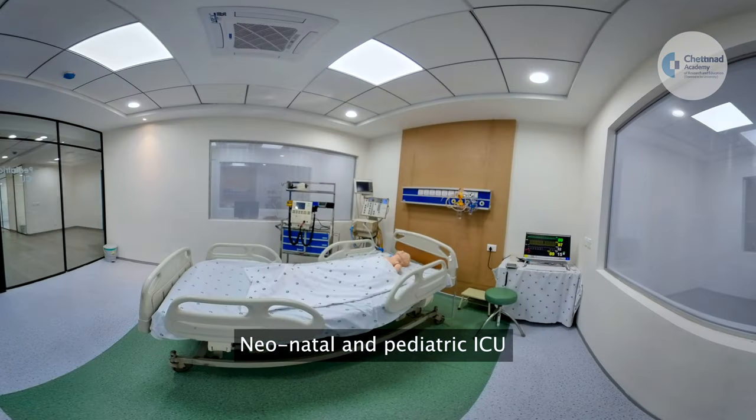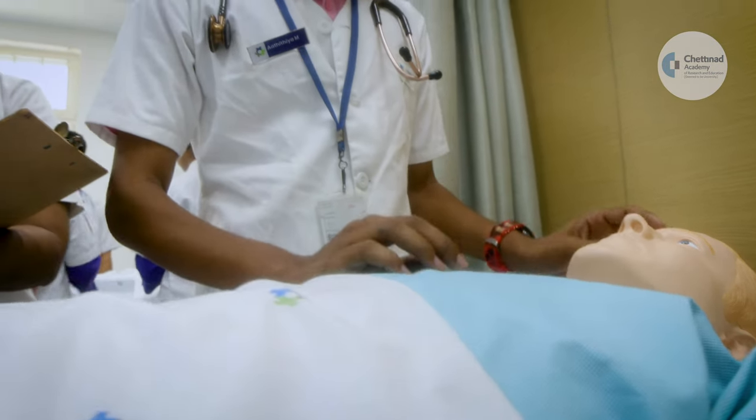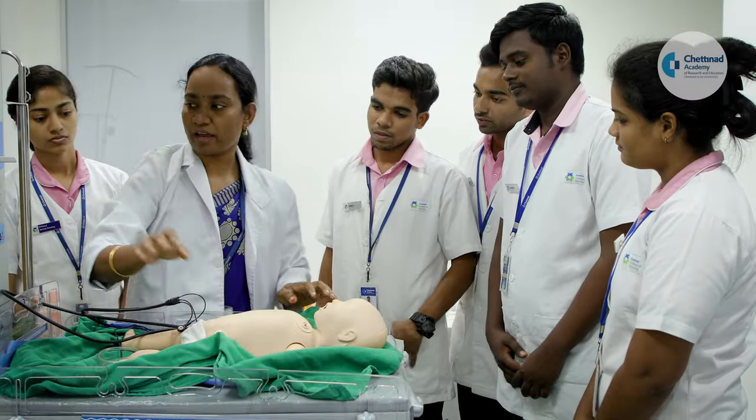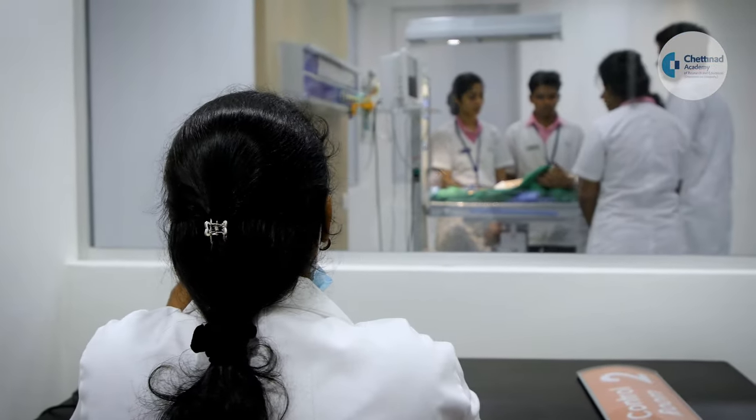The centre also features a neonatal and paediatric intensive care unit to give faculty and students a real-life simulation experience for medical, nursing, dental and allied health science training.